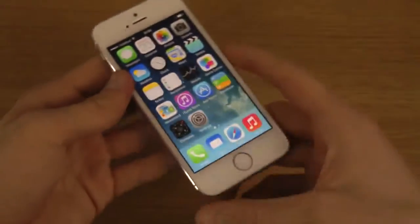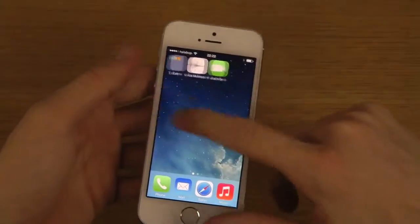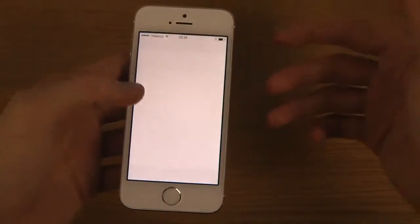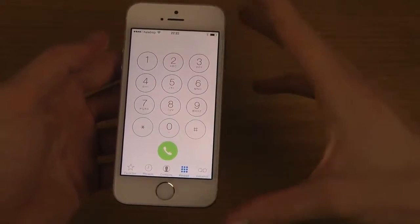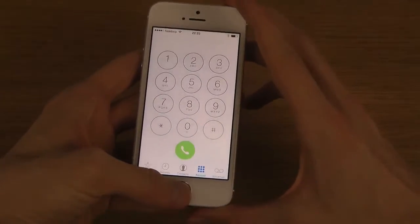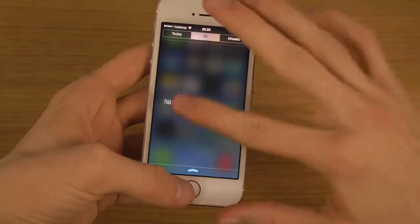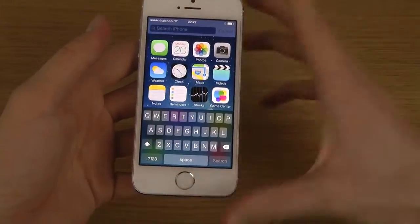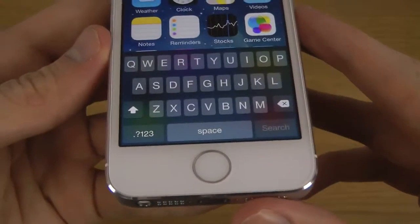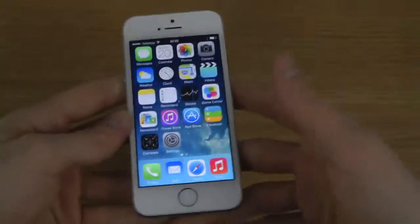I'm also going to look and see if I can find other things. I've heard there might be some speed improvements as well. You still have this rounded-off design, which is pretty nice. You still get this pretty beautiful keyboard here, which is some great stuff.